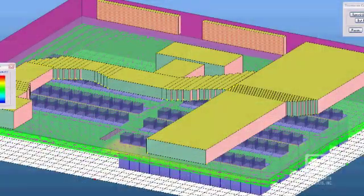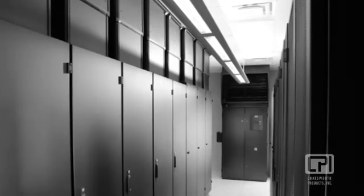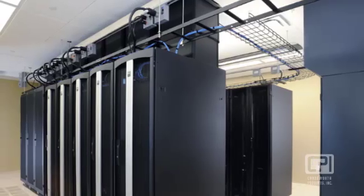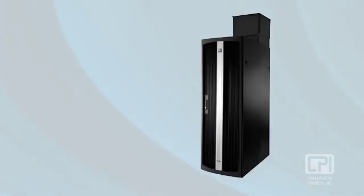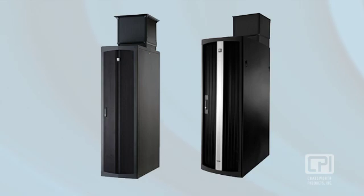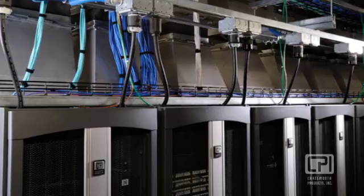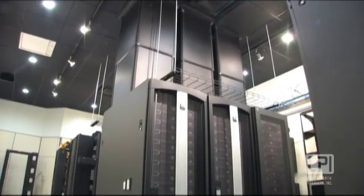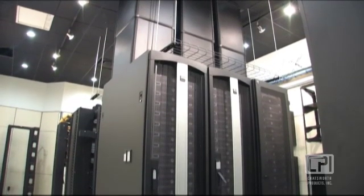Chatsworth pioneered passive cooling technology for data centers, and our passive cooling products provide exceptional equipment cooling while reducing data center energy costs up to 40%. The F-Series TerraFrame cabinet, as well as the T-Series SteelFrame cabinet, allows you to control air flow for cooling results greater than 30 kilowatts per cabinet without the need for additional cooling units, in-row air conditioners, or liquid cooling solutions. In addition, passive cooling lowers construction costs since there is no additional power or plumbing needed.